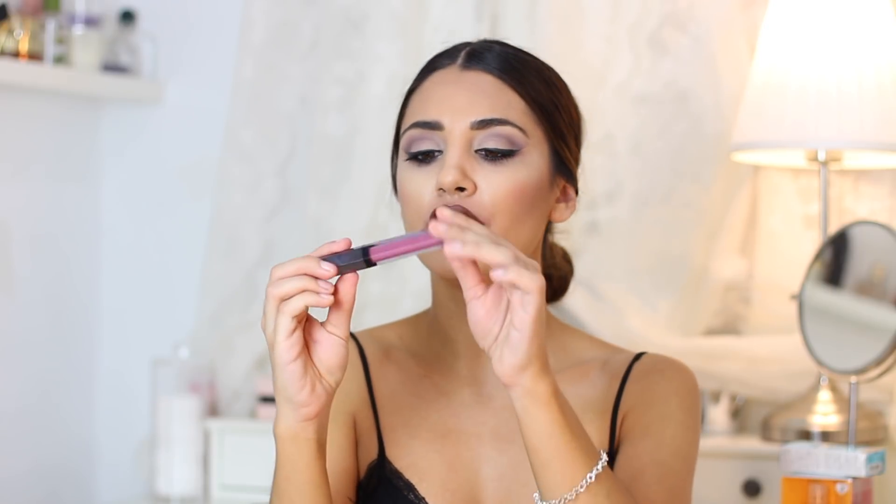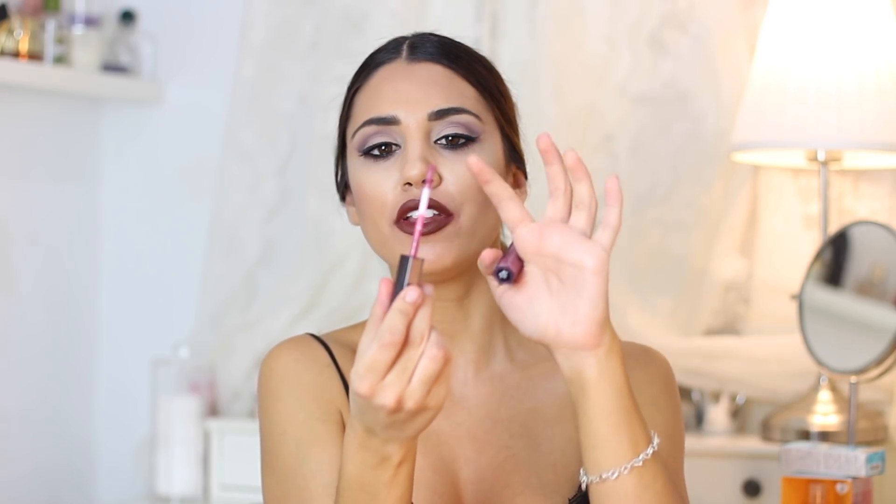Este otro también es muy bonito, es un tono lila tirando a rosado. Cuando queda puesto deja un brillo increíble y no es para nada incómodo. Para mí a veces los glows son muy incómodos, pero estos no lo son. Además el aplicador es súper cómodo, trae como una ondita en el centro que hace que se aplique muchísimo más fácil en los labios.